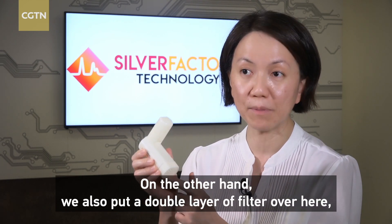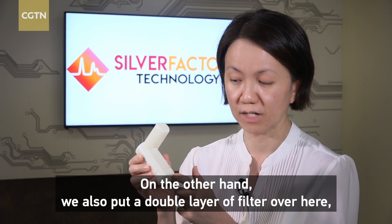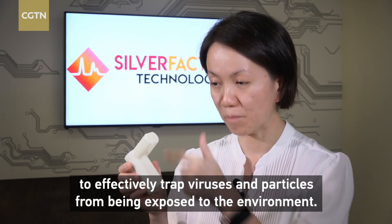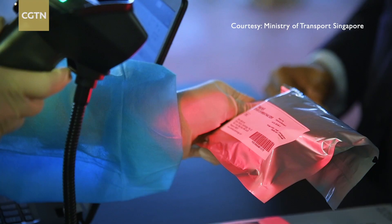On the other hand, we also put a double layer of filter here to effectively trap viruses and particles from being exposed to the environment.